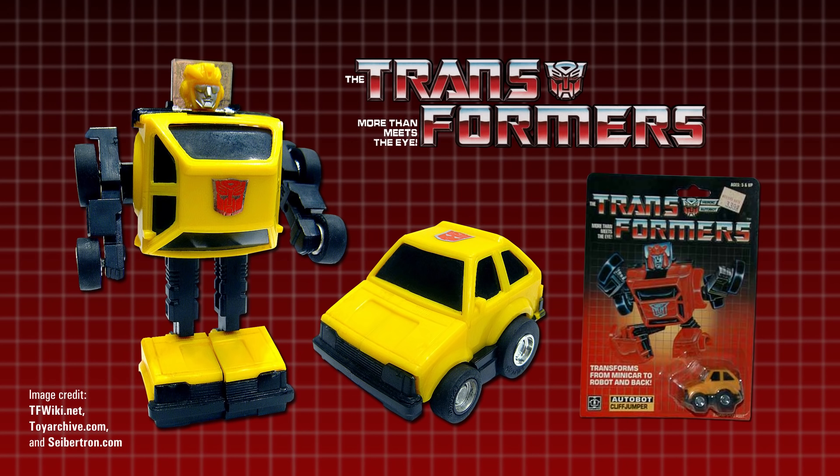Operating on the mistaken belief that the toy had been found in both Cliffjumper and Bumblebee packaging, fans took to referring to the Mazda with the composite name Bumblejumper, which was later shortened to just Bumper.